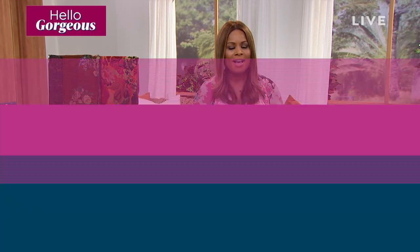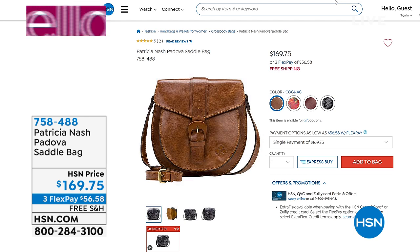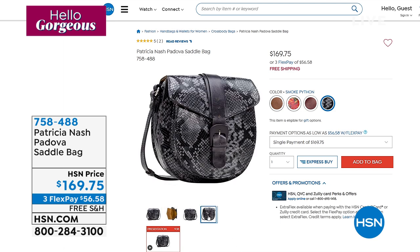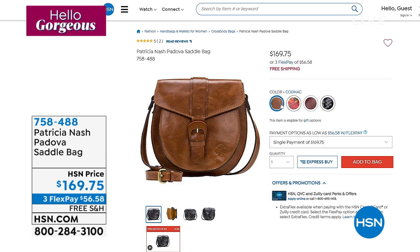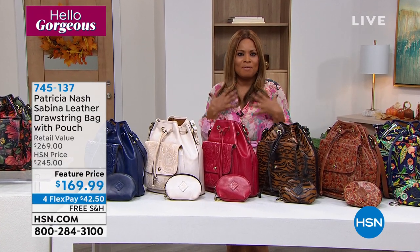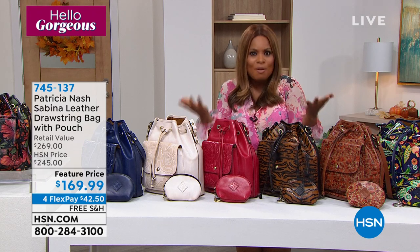We're going to leave both Nella frame bag choices available for you — take advantage of FlexPay and free shipping and handling. If you missed the start of the show, the saddle handbag we featured right at the top: Oxblood sold out, but we still have cognac with about 100 remaining, the Rustic Forest, and the Smoke Python — very popular with the gray and black. Item number 758-488, on three credit card payments of $56.58. Treat yourself to a Patricia Nash handbag.